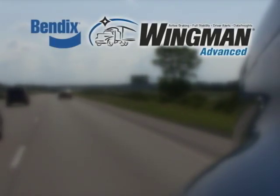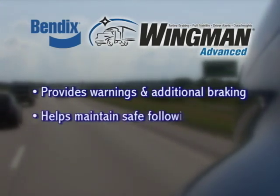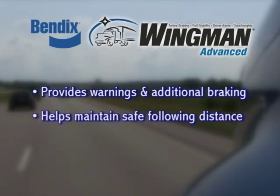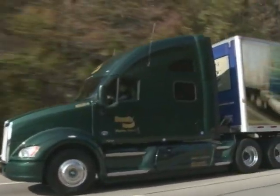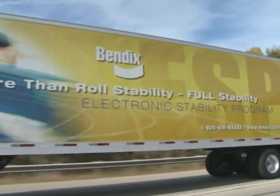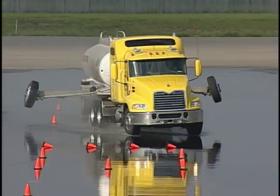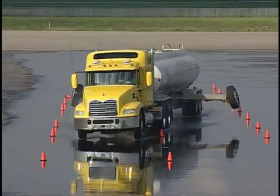The Bendix Wingman Advanced system provides alerts, adaptive cruise control with braking, and collision mitigation technologies to help you attempt to avoid collisions or help lessen their severity. The Bendix ESP full stability system is also part of the Bendix Wingman Advanced system and helps you mitigate rollovers, jackknifes, and loss of control situations.